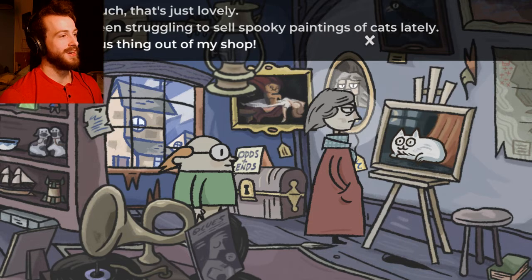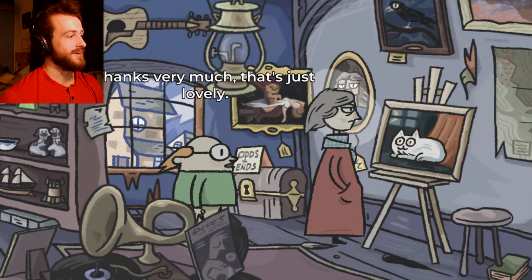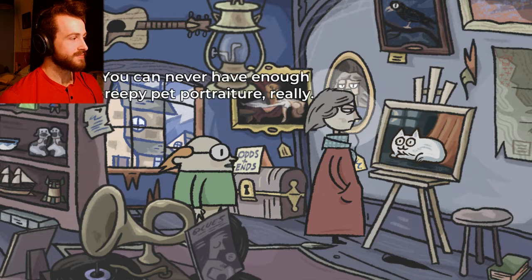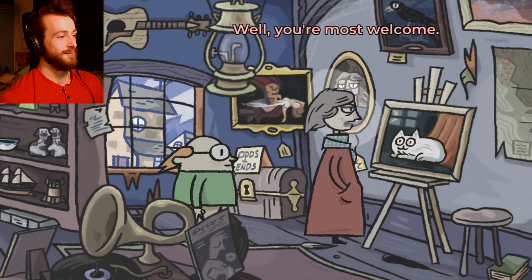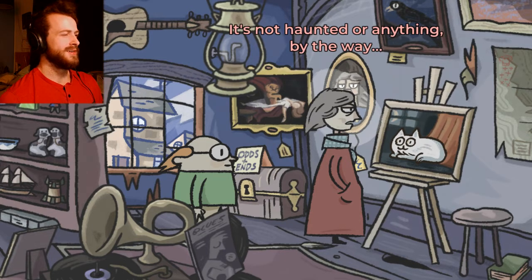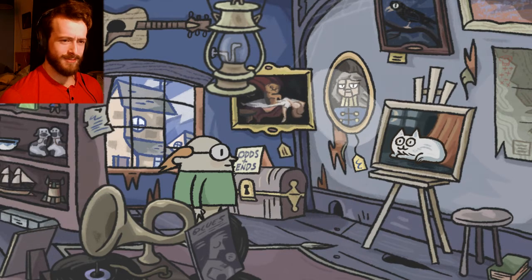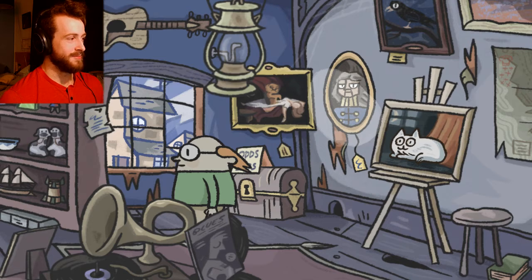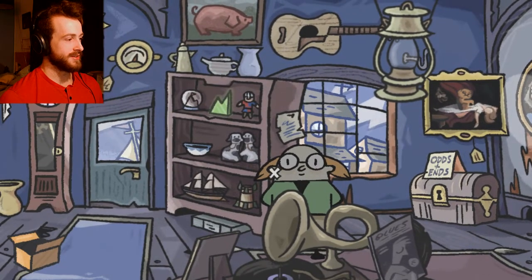I've been struggling to sell spooky paintings of cats lately. Oh, get this thing out of my shop. Oh, it's a lovely picture of a cat — it's adorable. Thanks very much, it's just lovely. You ever have enough creepy pet portraits? You're most welcome. It's not haunted or anything, by the way. Oh yeah, totally. Is it haunted by a cat ghost? Wait a minute — I think she was lying. Got a funny feeling about that painting, should try to inspect it.